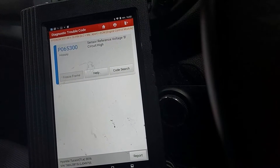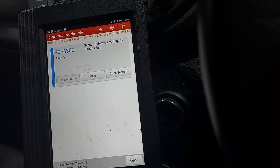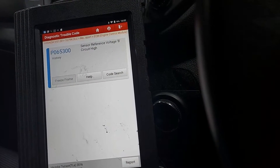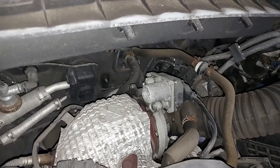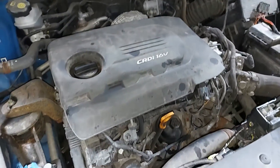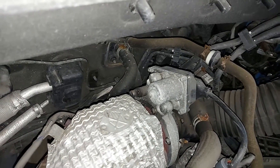We've got sensor reference voltage B circuit high — P0653 — which is now a history fault. Before doing anything else, let's open the bonnet and have a look to see if we can spot anything obvious.